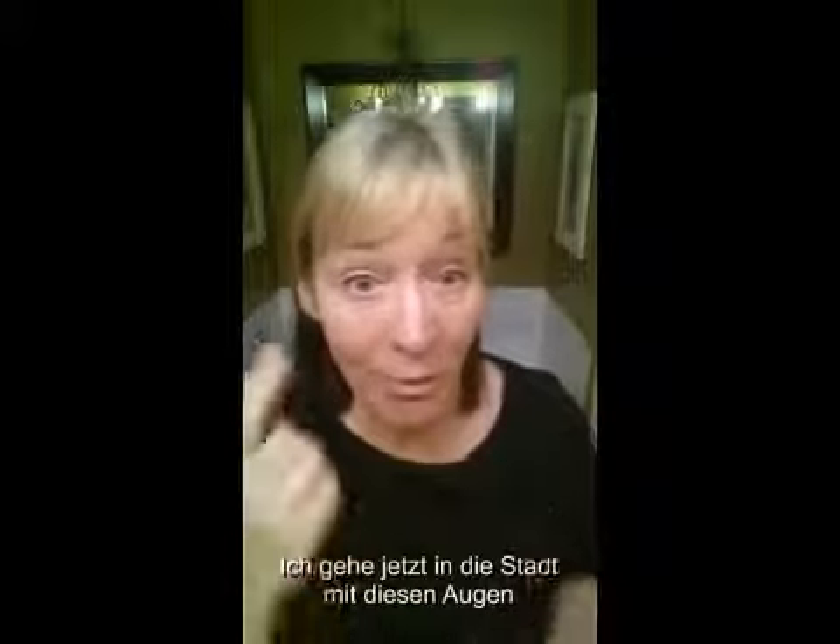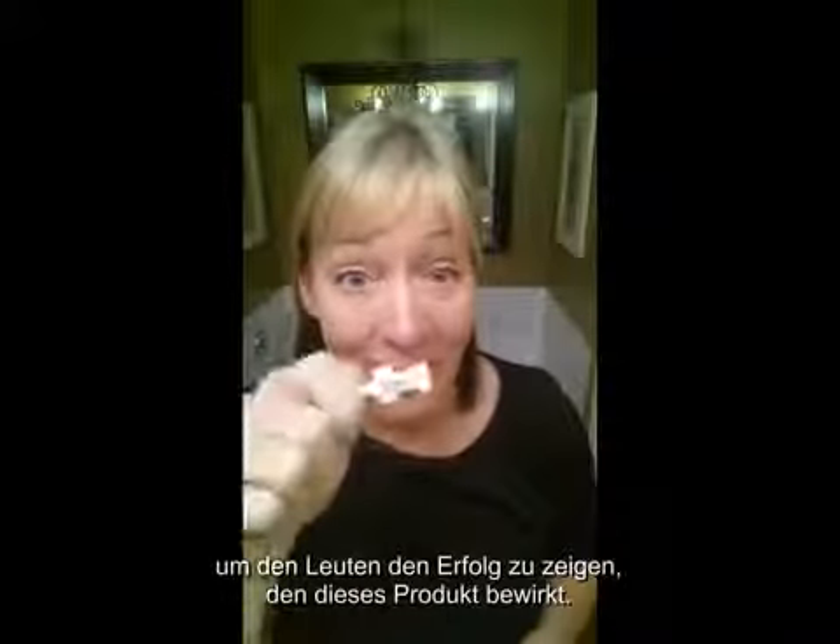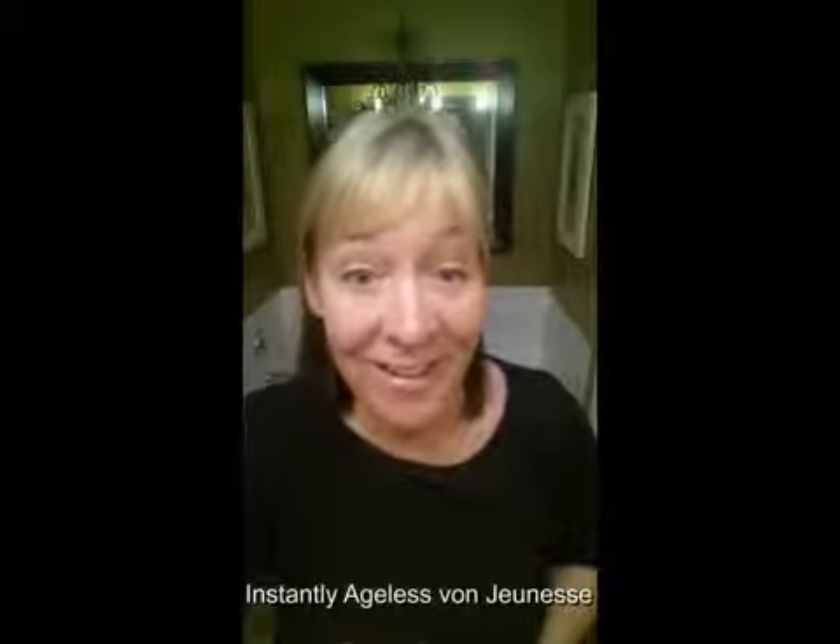I've been running around town with one eye done and the other one not, just to show people the great effects of this. So, Instantly Ageless by Jeunesse — get some today.